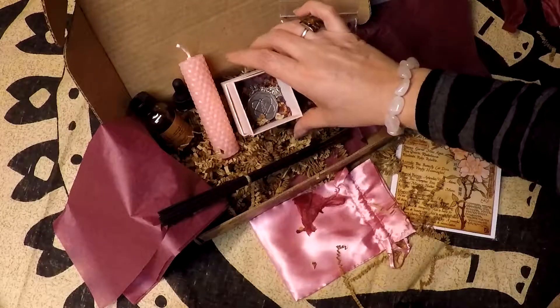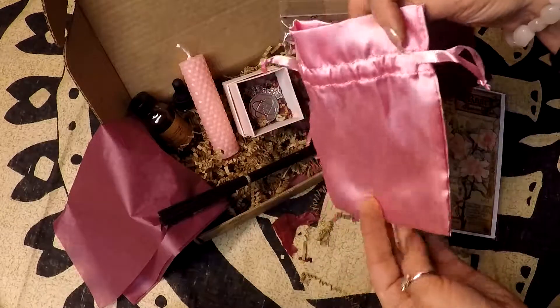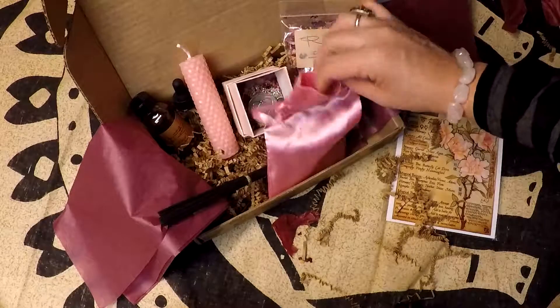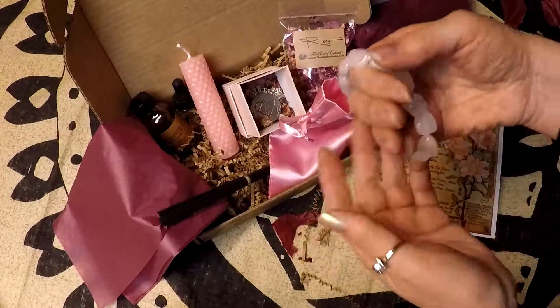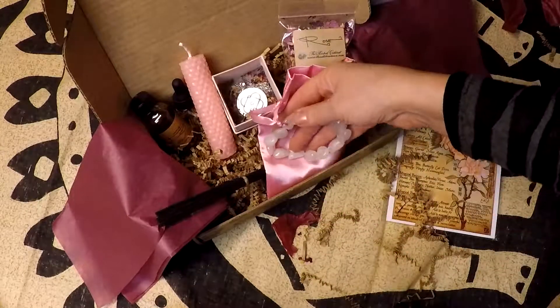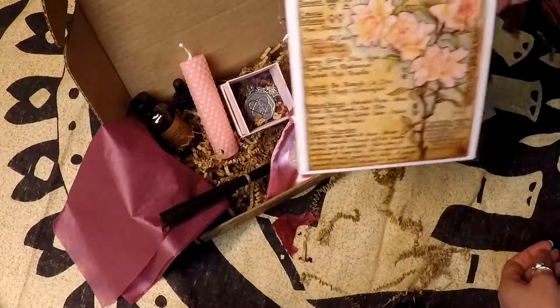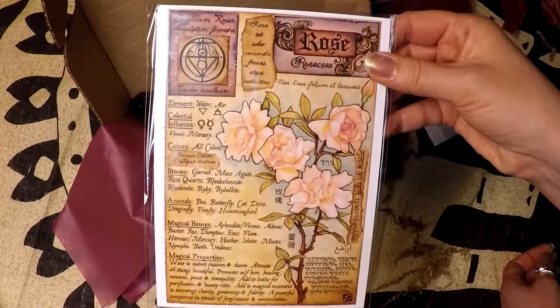The spell candle is so pretty — a very nice shade of pink actually. And it came with the bracelet. And then the grimoire artwork for rose.